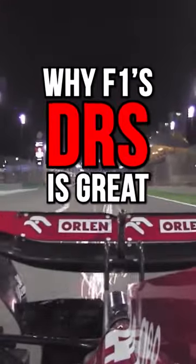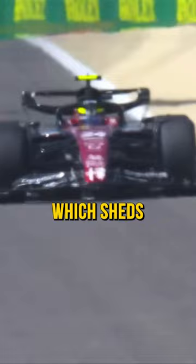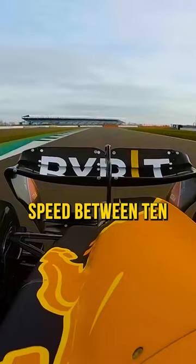Formula One cars have a pretty cool piece of technology called the DRS. The system moves the flap on the rear wing, which sheds a lot of downforce but also a lot of drag. When active, the DRS increases the car's speed between 10 and 30 kilometers an hour, increasing the chance of overtaking a slower car.